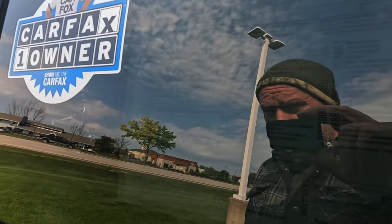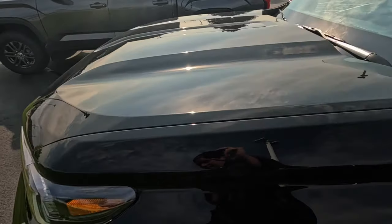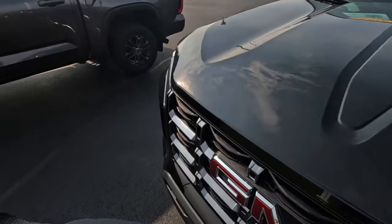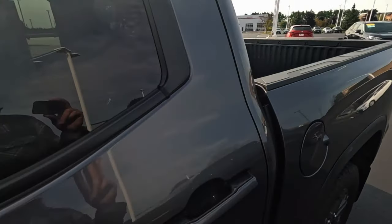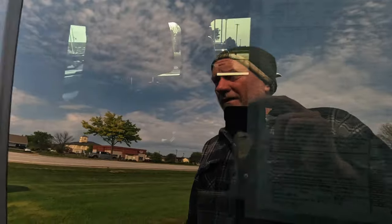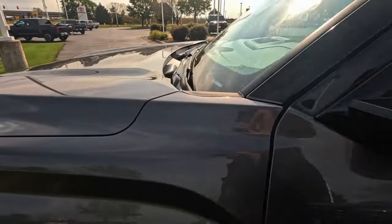Why did somebody trade it in with only 6,000 miles - what's wrong with it? 48,000 miles on this one... I don't see 4,000 miles. Same thing over there. Toyota SX - not sure what that one is. $50,000... $28,000.